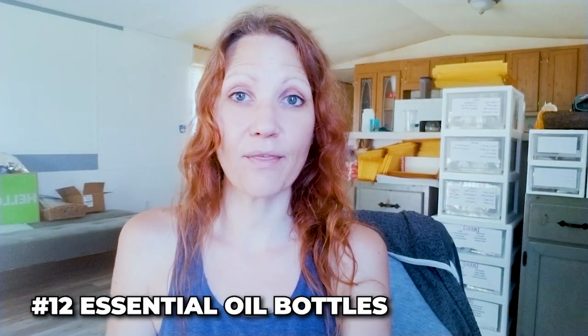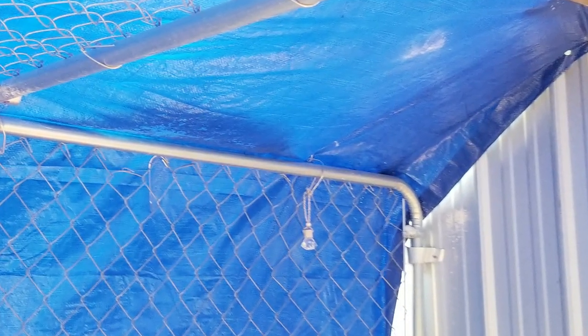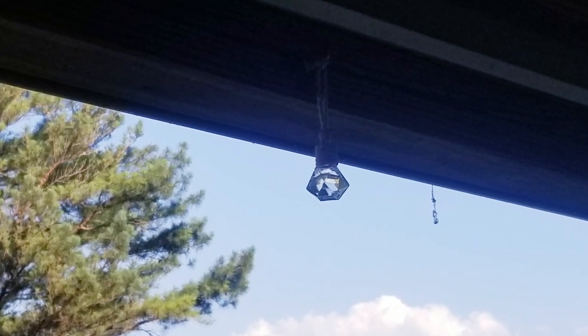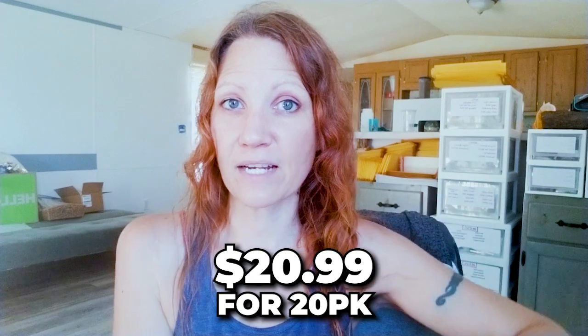Number twelve: peppermint oil dispensers. Since cotton balls weren't working well on my porch, I got these little bottles where you put peppermint essential oil inside, flip them upside down, and the liquid soaks onto a string and into a wooden cap. I have about five in and outside the chicken coop replacing the cotton balls, and five on my deck. They work well — if the smell fades you flip them again to re-wet the string. However, mud daubers don't seem affected. Cost: 20 of these were $20.99.